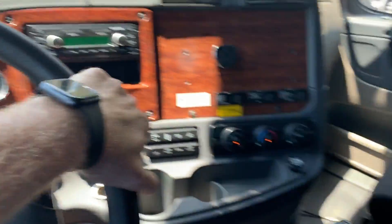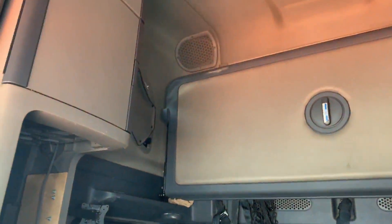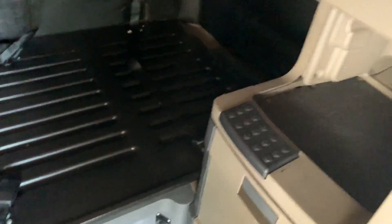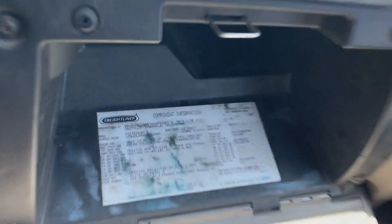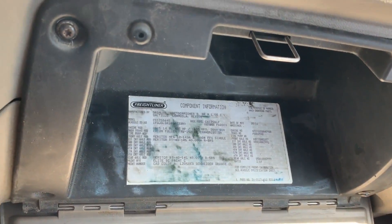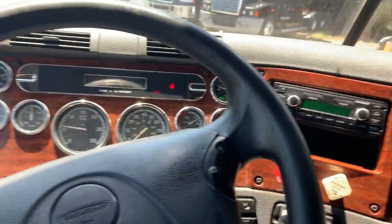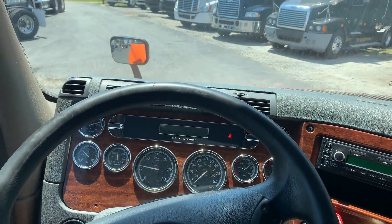801,000 miles with no check engine lights. This is a nice double bunk condo with heat and a Fuller manual 10-speed. Got a DD15 direct drive pumping out 455 horsepower.